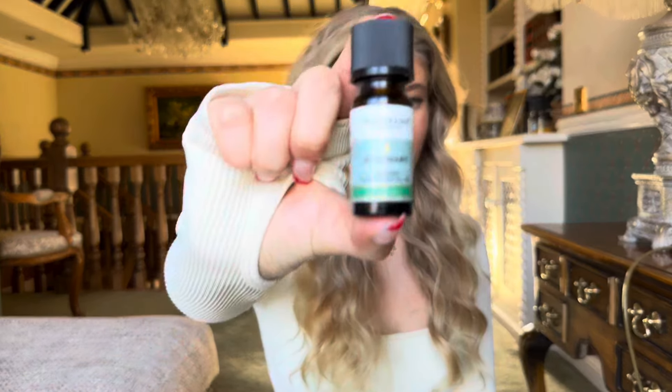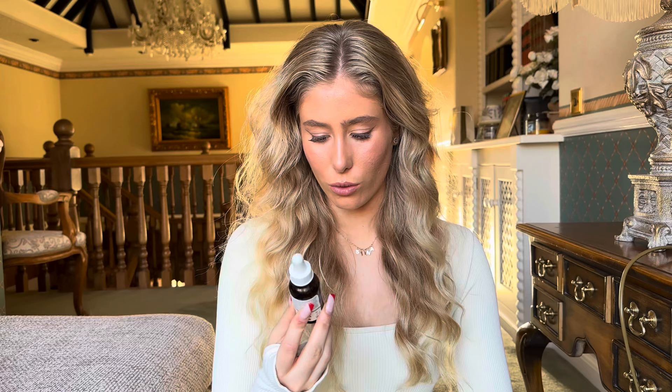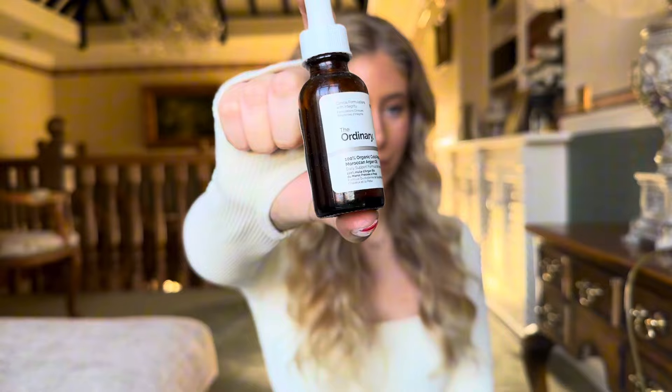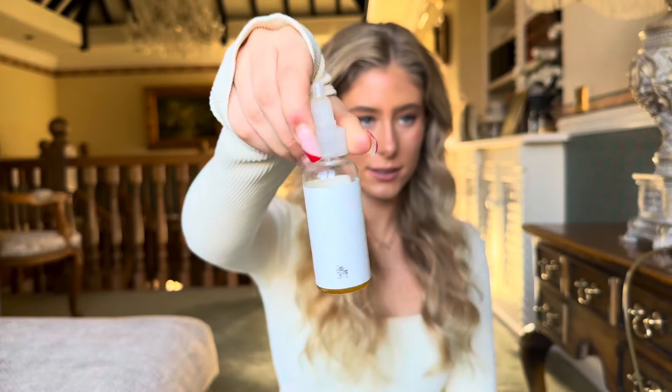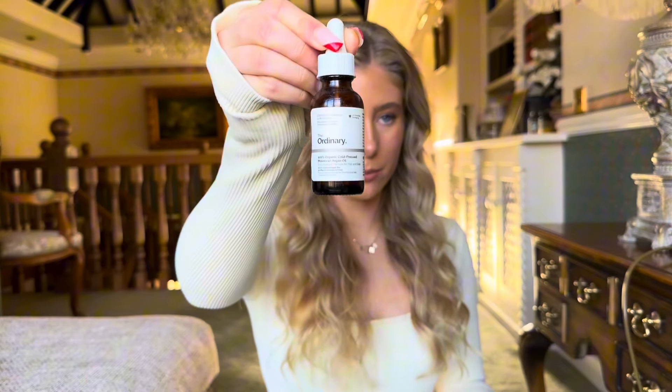Before I had the Hair Syrup, I made my own concoction using rosemary essential oil and The Ordinary 100% Organic Cold-Pressed Moroccan Argan Oil, which comes with a little pipette. I used a small bottle with an easy screw top that could run through the roots, and mixed the two together. Be really careful with rosemary essential oil — don't put it neat on your scalp because it's very strong and will actually burn your skin. Mix it into the bottle with just about five drops of rosemary essential oil.